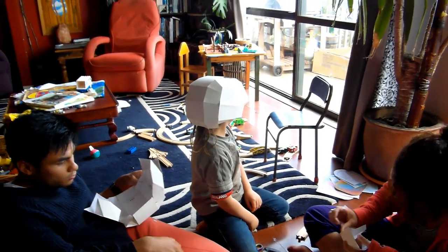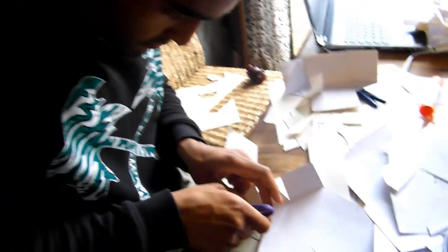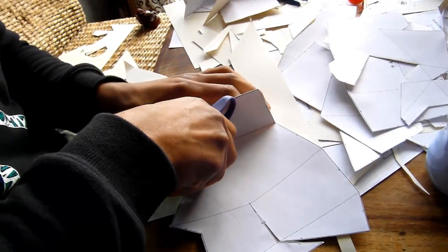The skull helmet is taking shape. What kind of mask are you making? Making a skull. How are you finding it? The first part was easy — sticking and cutting. And now I'm scoring and folding. The next bit is very tricky, but the tricky bit is still fun.